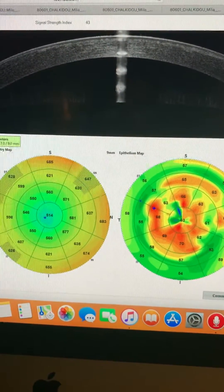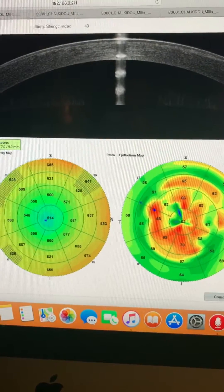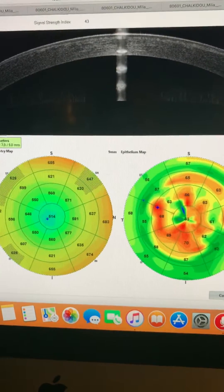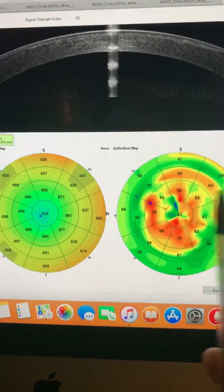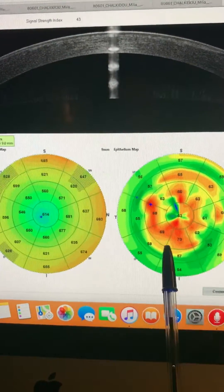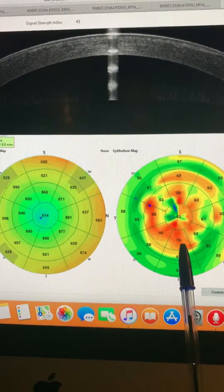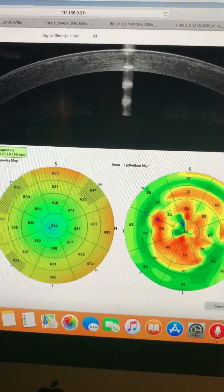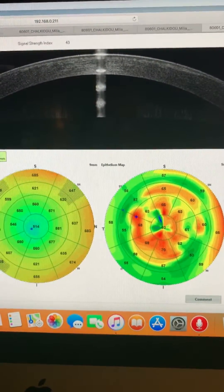we would offer today a topography-guided PRK normalization using the epithelium as a buffer medium, going down probably 70 microns — since we're seeing thickest epithelium here at 70 microns — to smoothen the stromal surface, and also use mitomycin C.